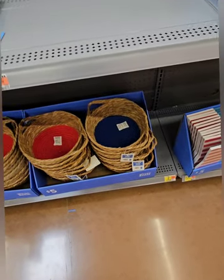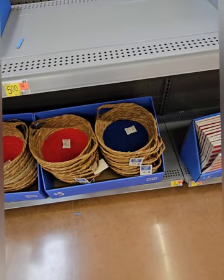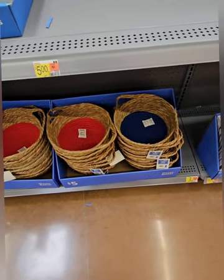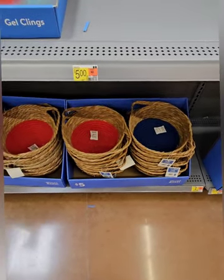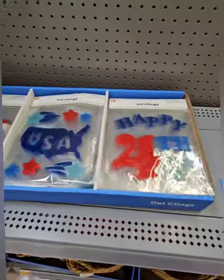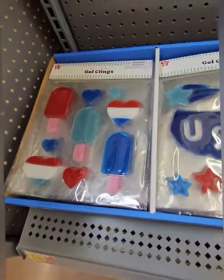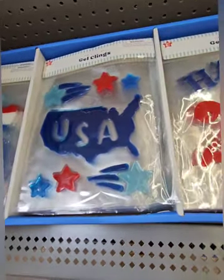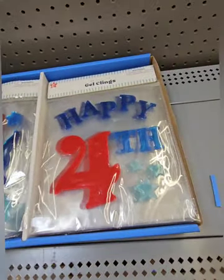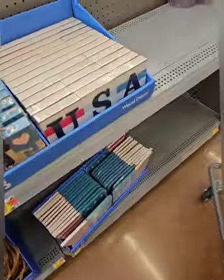The woven baskets — coming in at five dollars — can be used not only for the Fourth of July but also in the kids' room for smaller toys, rolled-up towels, underwear, or as an organization basket for your crafts. They also have Fourth of July window gel clings at a dollar featuring a popsicle, a USA sign, and 'Happy Fourth.'